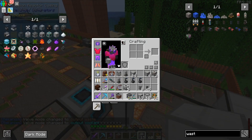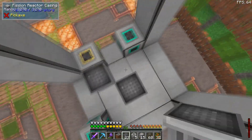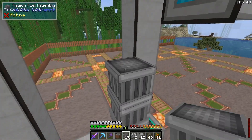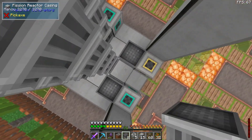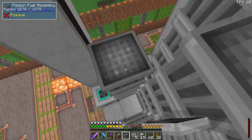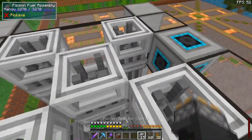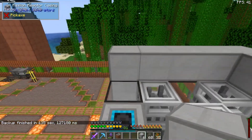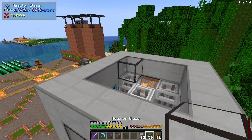Now take fission fuel assemblies — they need to be capped with a control rod assembly. The important thing is you don't want them touching each other. We're going to go five high with these, then cap them with the control rod assembly.